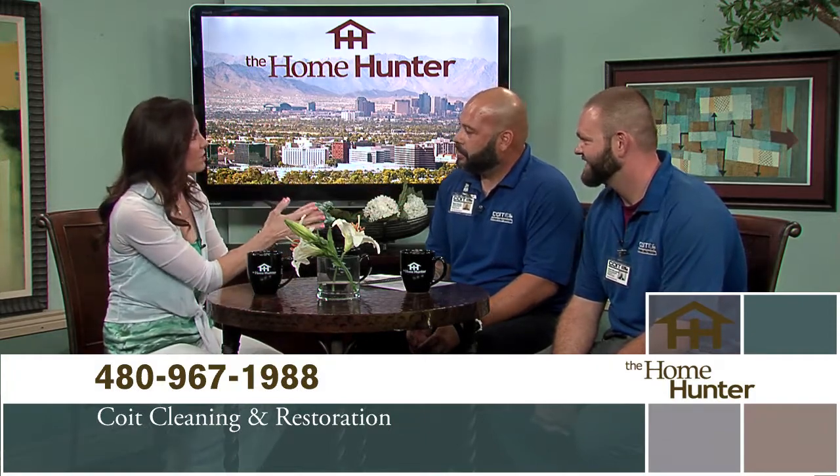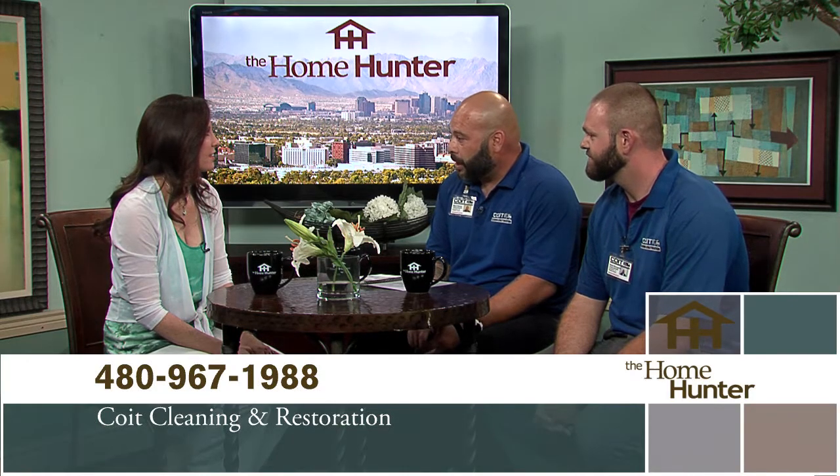Coit also does carpet, upholstery, draperies, flagstone — one of the major ones they do for indoor and outdoor patios — wood floors, air ducts, and restoration services. Anything that they can clean, they can definitely get that clean for you.